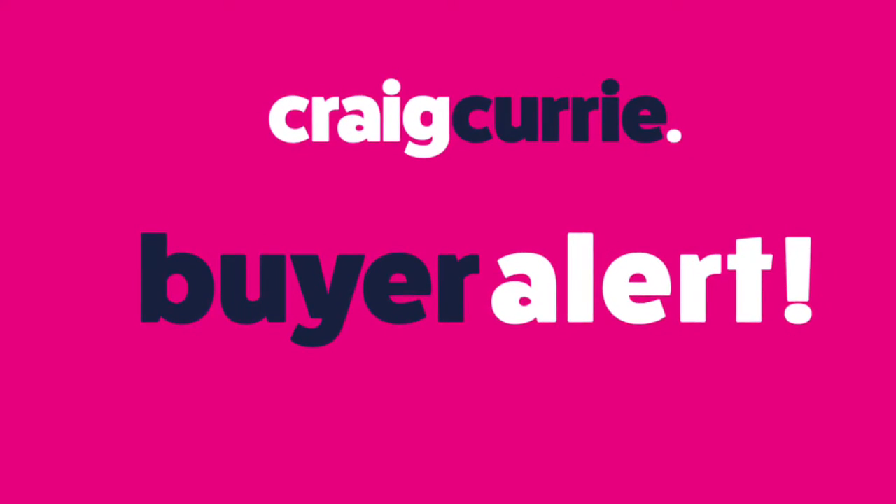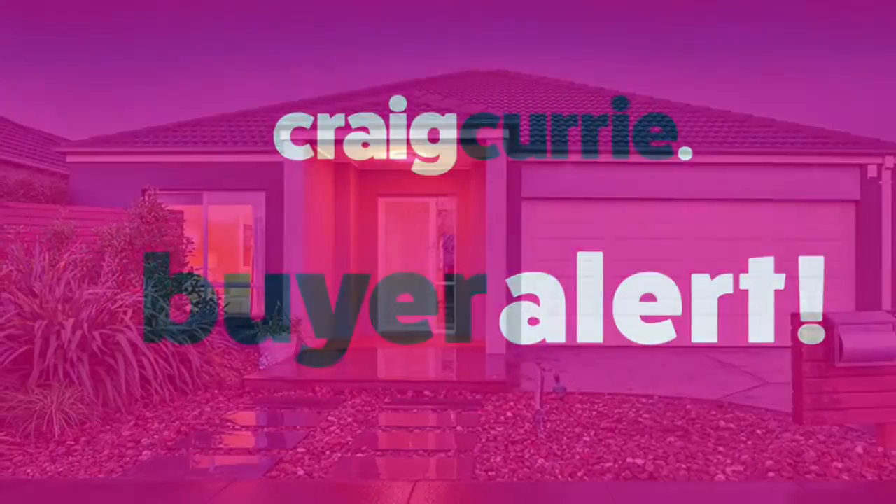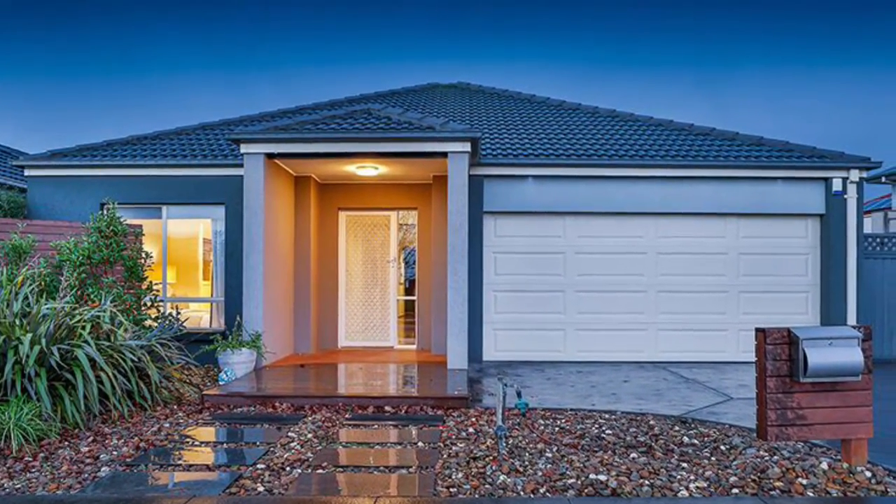Hi, it's Craig Currie. I've got a wonderful buyer alert for you today. Number 41 Everly Circuit in magnificent Lakeside at Pakenham.